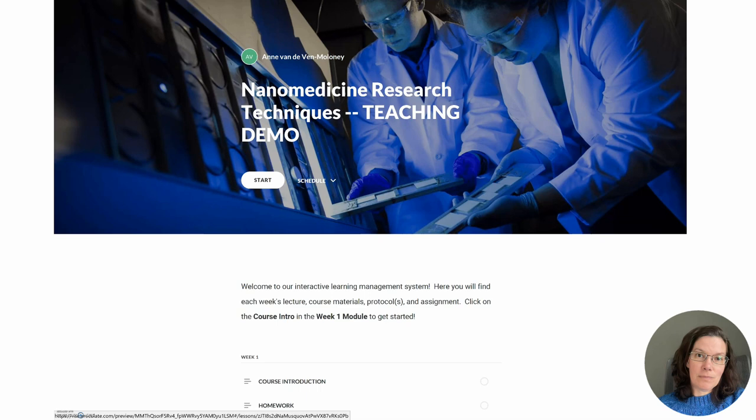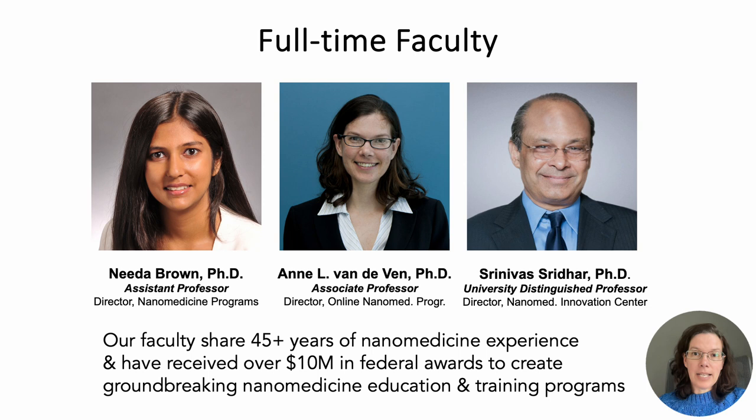Our nanomedicine faculty are highly passionate about nanomedicine research, innovation, and entrepreneurship. Collectively, we have over 45 years of experience in research, education, and training. We've created multiple groundbreaking nanomedicine training programs that have been nationally recognized by over 10 million dollars in federal awards. We bring this passion and experience to everything that we teach, from lectures and case studies in the classroom to laboratory demonstrations and mentored group projects.